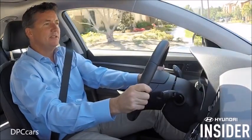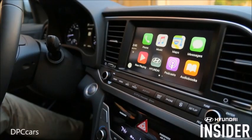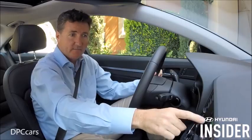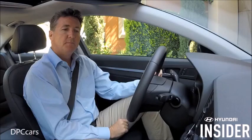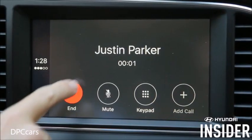Welcome to Hyundai Insider. Today we're discussing how to use Apple CarPlay to make calls in your compatible Hyundai. There are two ways to make a call. The first is by pressing the green phone icon on the screen, which activates Siri. You can say 'Please call Justin Parker at home,' and Siri will call him. To end the call, simply press the red button.